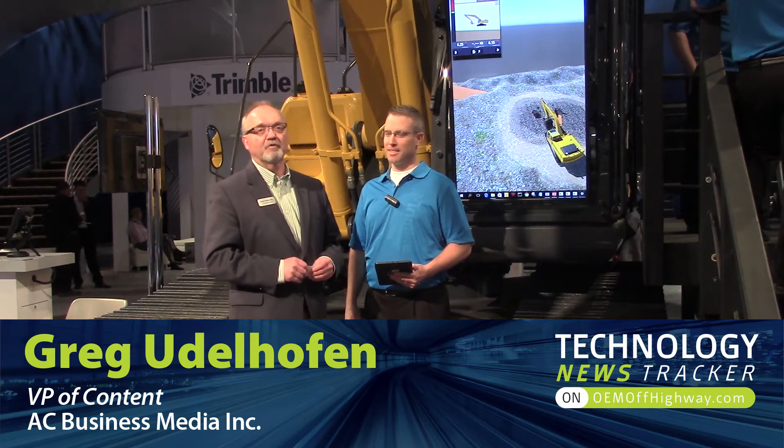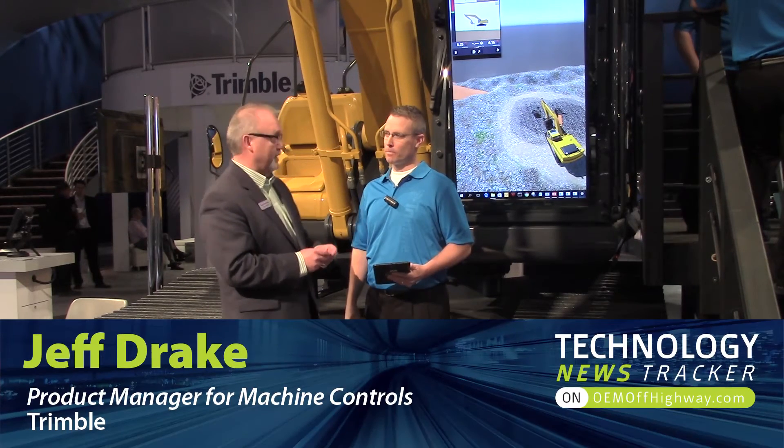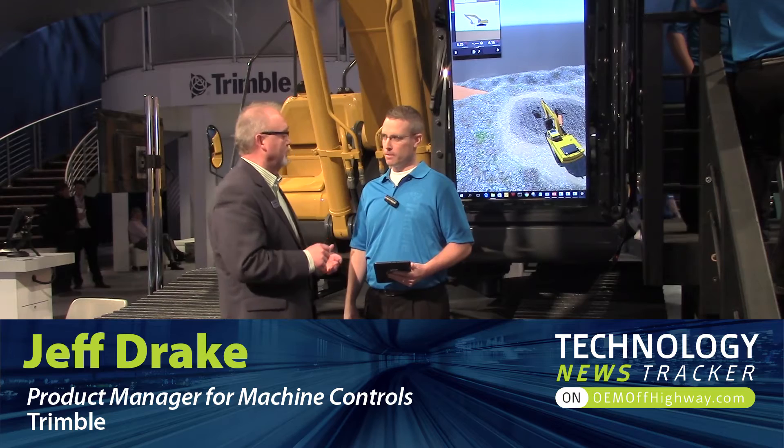Greg Udelhofen for ConstructionPros.com. I'm here at ConExpo 2017 in the Trimble booth with Jeff Drake, who's a product manager for machine controls. We're here to talk about the Earthworks platform.